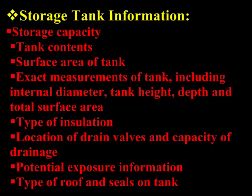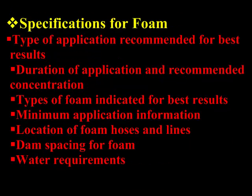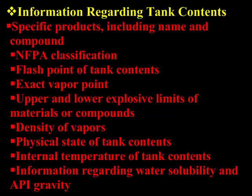Storage tank information, specifications for foam, and information regarding tank contents.